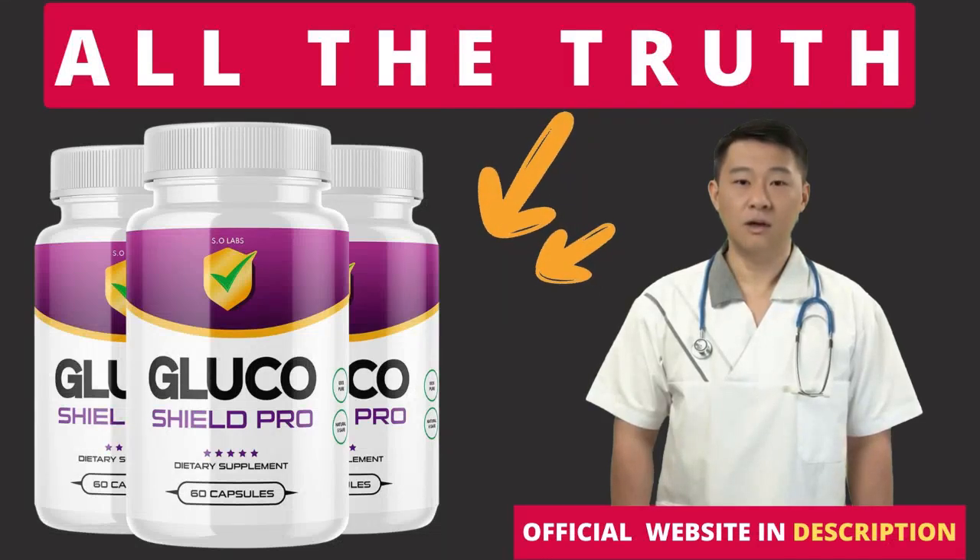Hi, my name is Thomas and today I'll tell you everything you need to know about Glucoshield Pro before actually buying the product. I also have two really important alerts, so pay close attention to what I have to tell you.